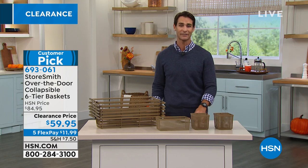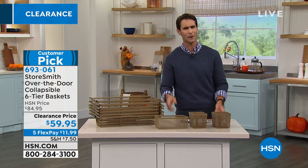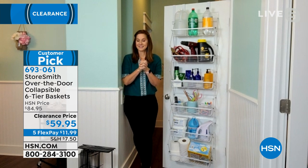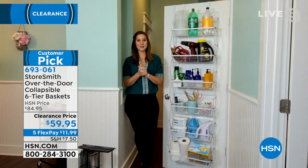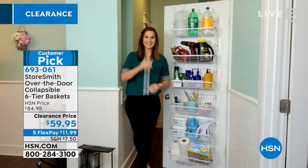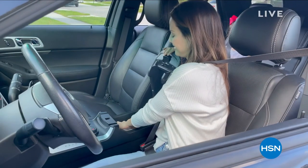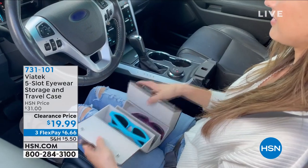$59.95 today — take advantage of those five flexible payments. Also, if you don't have the HSN credit card, today is your day. It's the biggest promotion we do: we'll give you $40 — two $20 bills — if you sign up today either on the phone or at HSN.com. You can take $40 right off the top of your first single item purchase. In these next two hours of clearance shopping, that $40 is going to go a long way. That over-the-door storage becomes $19 all of a sudden.